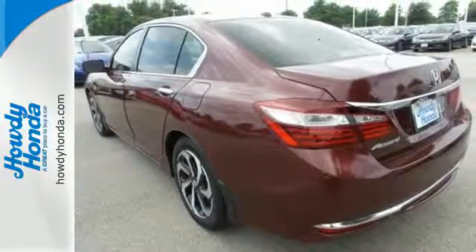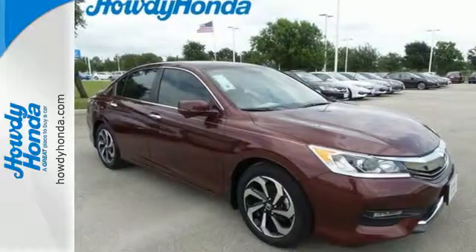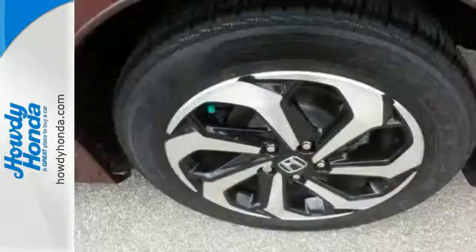With this vehicle, you also get efficiency with the EcoAssist system, as well as a plethora of safety features including vehicle stability assist with traction control, hill start assist, and a multi-angle rear view camera with dynamic guidelines.